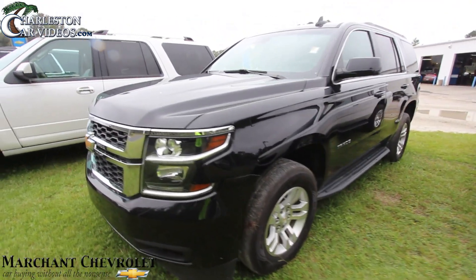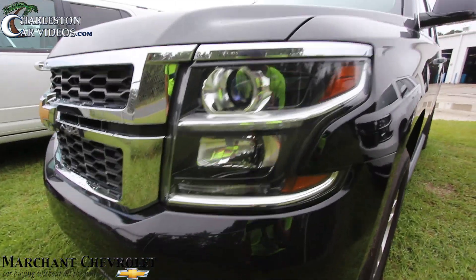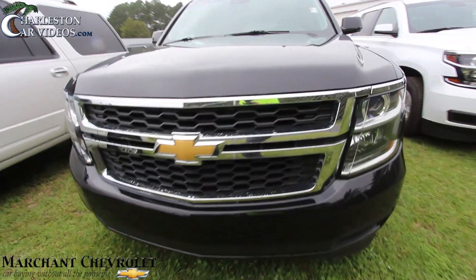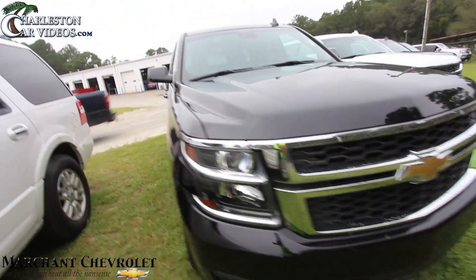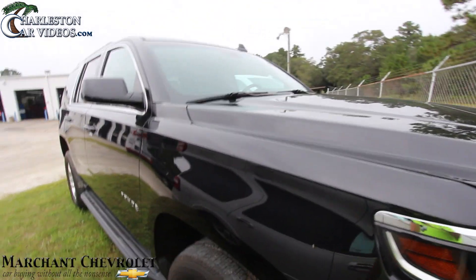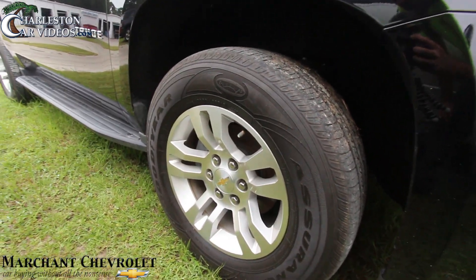Tahoe's been around a long time and you see tons of them on the road. It's just that classic American SUV that people like — lots of room, plenty of power up under the hood, and it sits up a little higher off the ground. Alloy wheels.